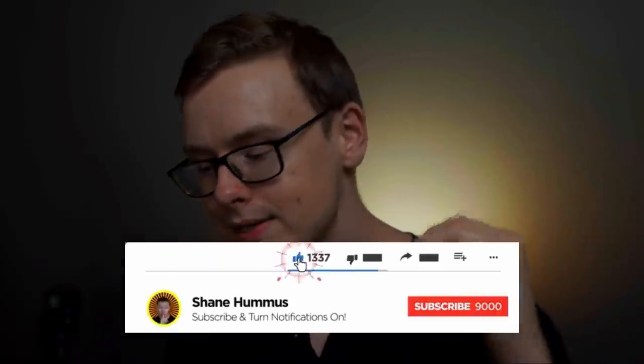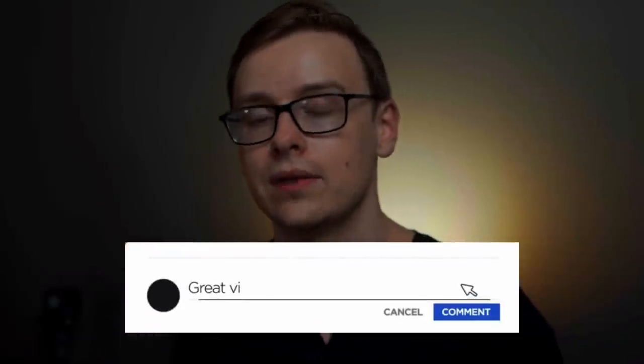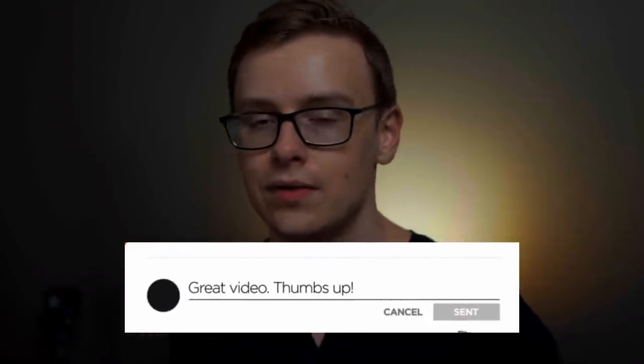Thanks for watching, guys — it was super fun to make this one. Go ahead and smash the like button, hit the subscribe button, ring the notification bell, and comment down below any thoughts, comments, or criticisms you have on the video. I'll catch you later.